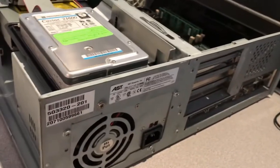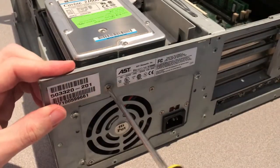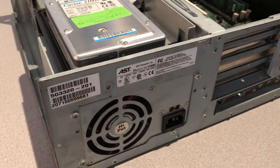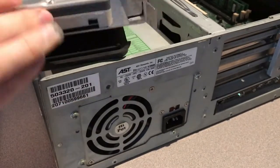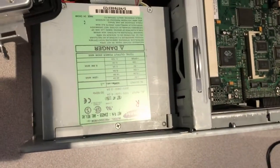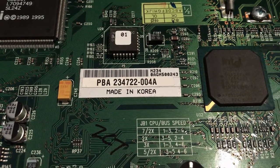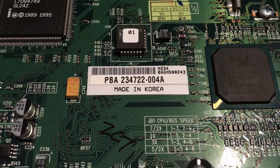To remove the hard disk from the system, you just need to remove that one screw over by the AST logo. It does just slide out. The power supply is a Samsung — the owners of AST — so already Samsung was starting to put its influence on AST. The motherboard is made in Korea, which probably means it's a Samsung motherboard, so Samsung definitely had their influence on AST by this point.